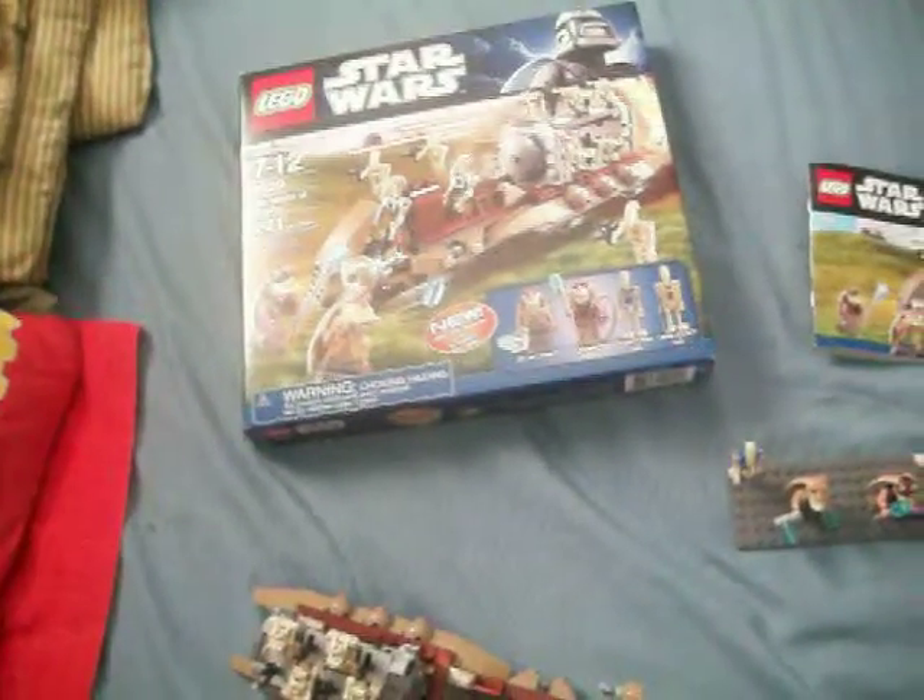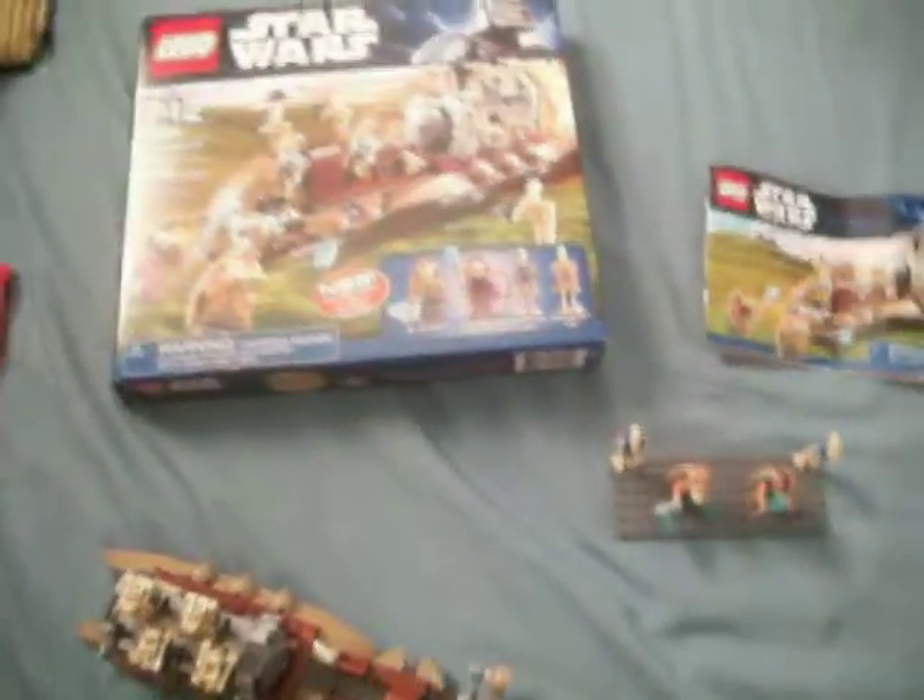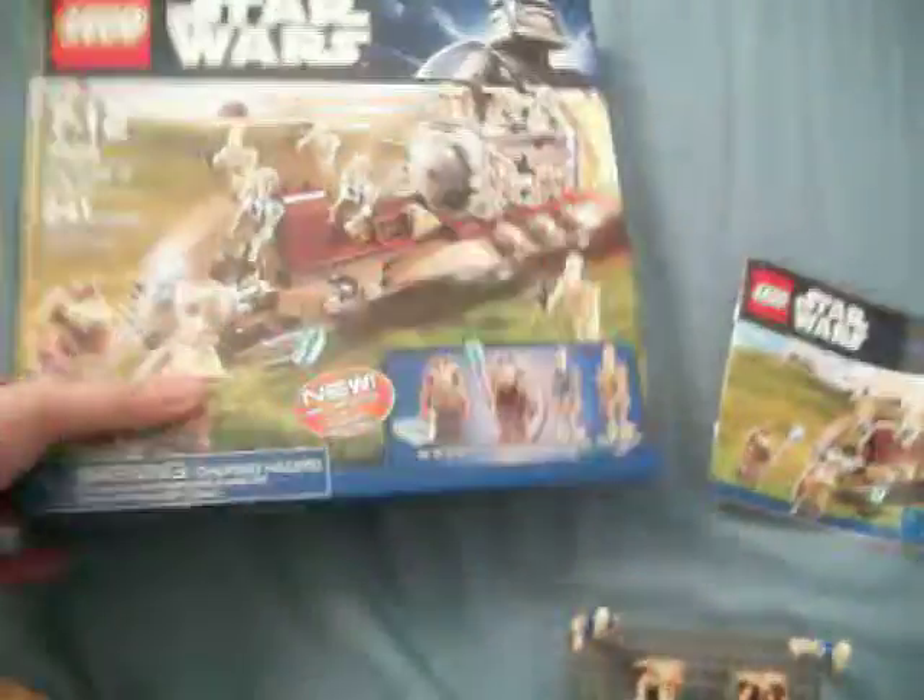I bought this off of TRU, ToysRUs.com. First of all, let me get the box out of the way. It shows the lovely Battle of Naboo. It says the new Jar Jar Binks and Gungan Soldier — that's what you get.